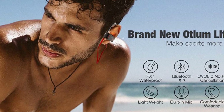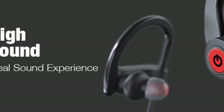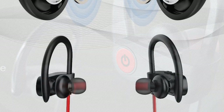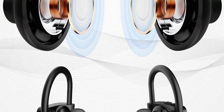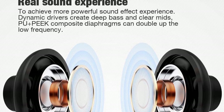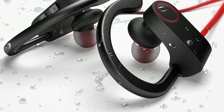Noise-canceling technology means you can enjoy calls and music at acceptable volumes. A full-frequency response means audio is enjoyed with crystal clarity and improved bass. The Odium's battery lasts 7–9 hours and can be fully charged in 1.5 hours. Battery life is displayed on screen for iOS smartphones. The waterproof headphones come with a micro-USB charging cable. On the side of the headphones is a simple control panel that allows you to skip, play, pause, answer, and end calls.